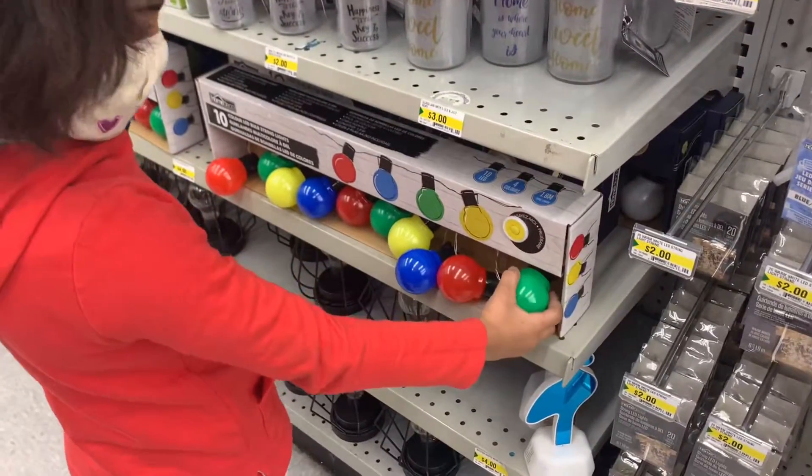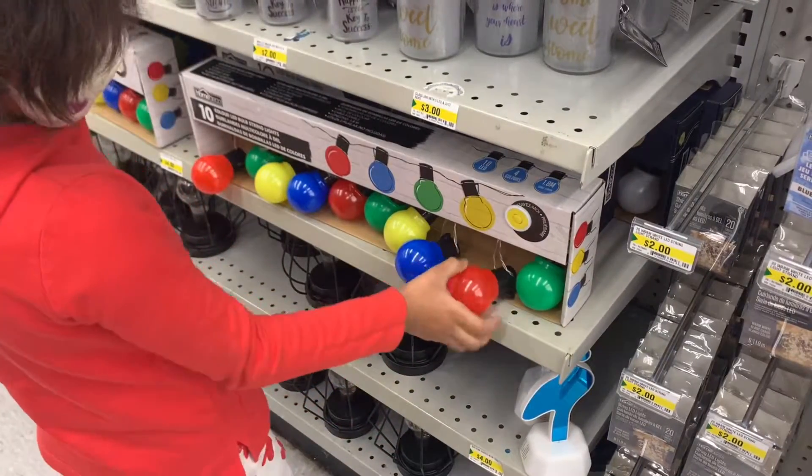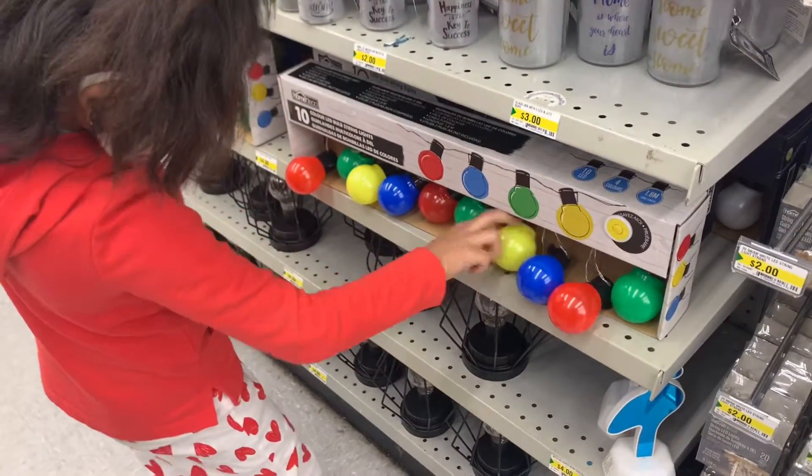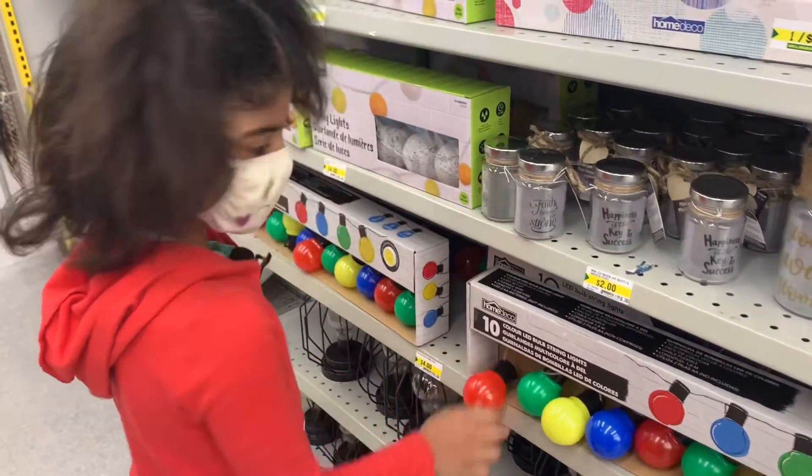And there's green, red, and blue, and yellow, and green, and red, and blue, and yellow, and green, and red.